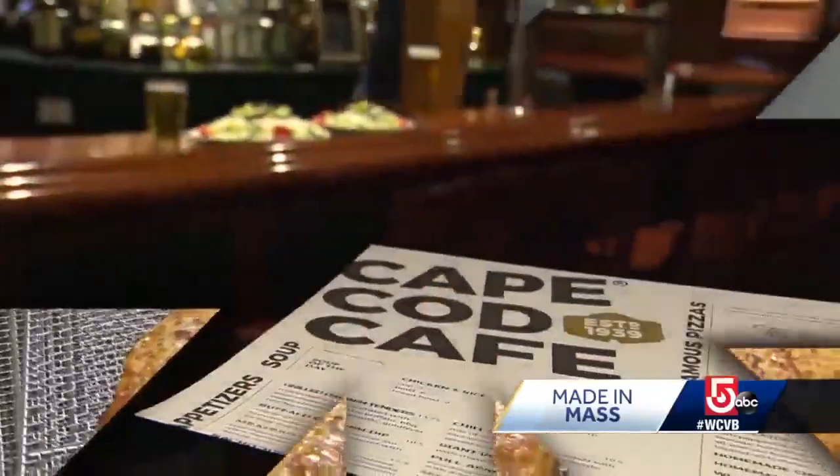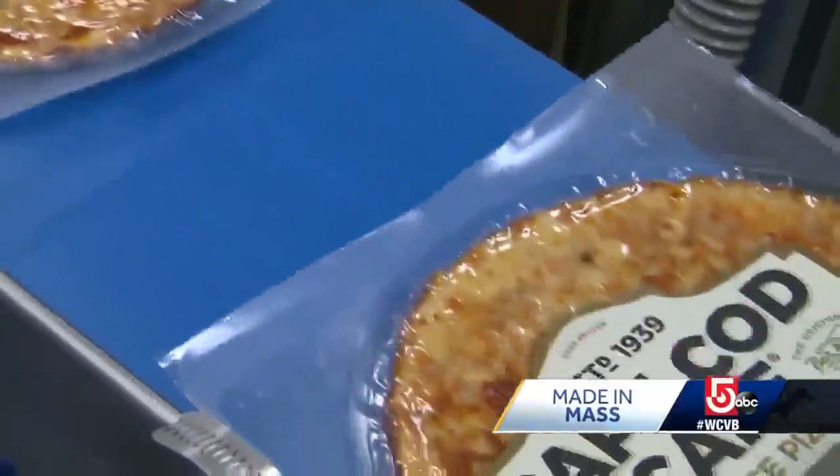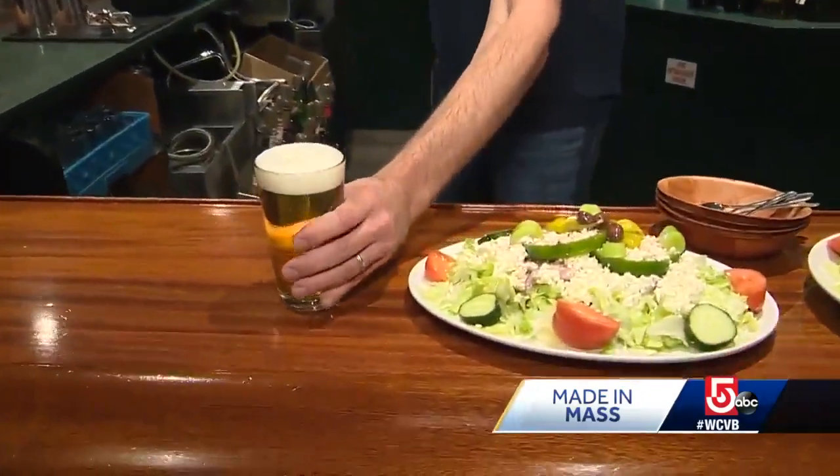Welcome to the home of Cape Cod Cafe's Frozen Pizzas of Brockton. We didn't set out to make a frozen pizza — we made a pizza and froze it. Jonathan Jamoulis is the third generation to own and operate the Cape Cod Cafe.